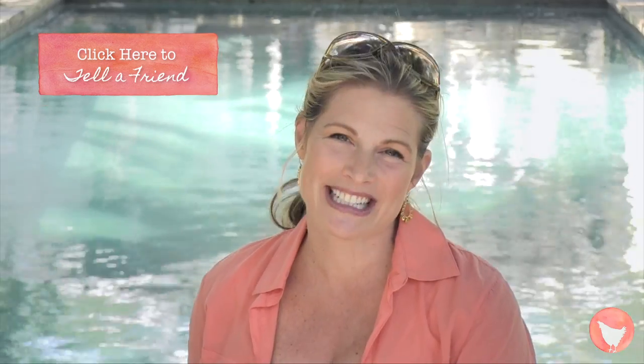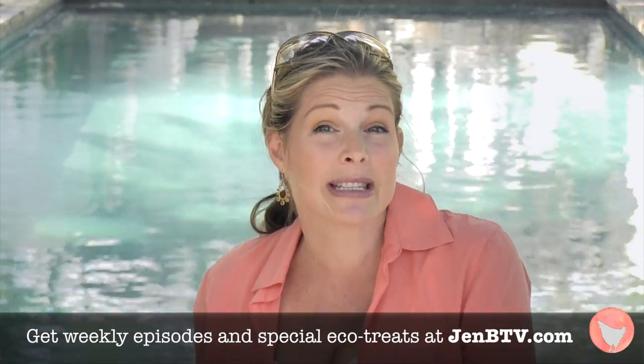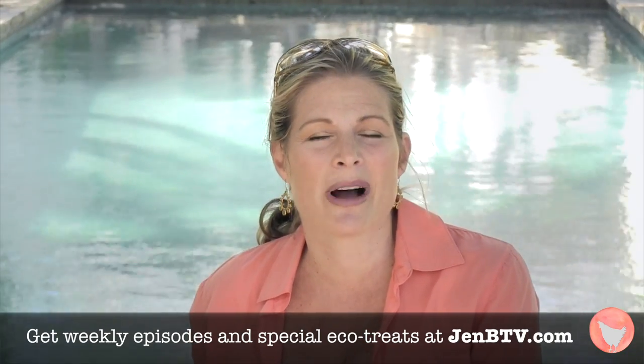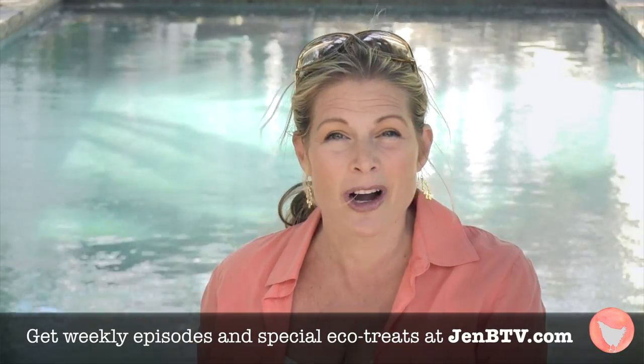Just use this little button there. And don't forget to leave your questions and comments to this episode at GenBTV.com. And while you're there, if you haven't subscribed yet to get the weekly newsletter, what are you waiting for? You'll actually be qualified to win some free ECO garb, like this amazing sunscreen. So, thanks for caring, thanks for sharing, and we'll see you next week.